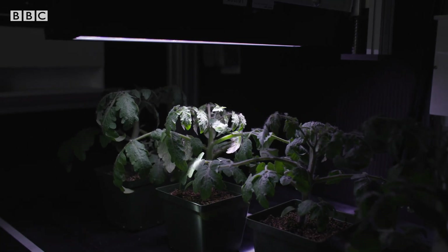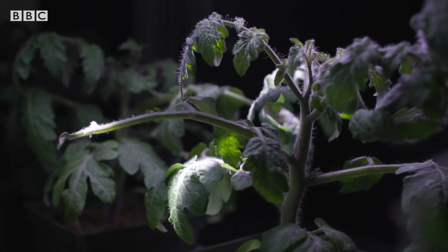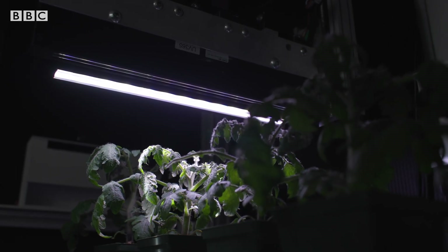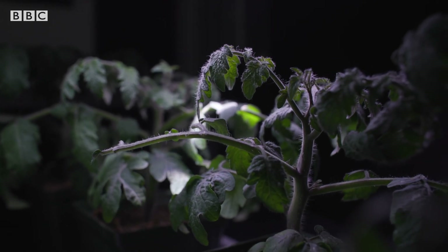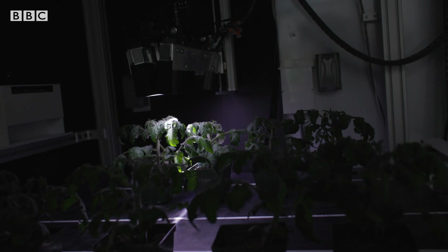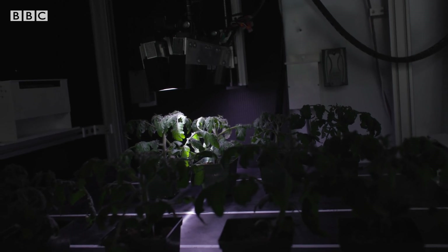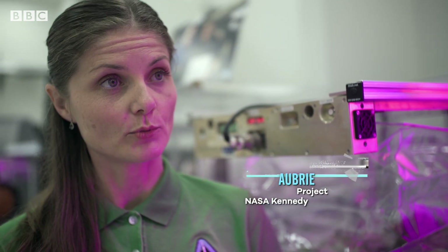Plants may just look green to you and me, but they appear very different when viewed in the infrared and ultraviolet parts of the spectrum. Scientists here are learning how their appearance changes under different types of stress. Here in the plant processing area, we're giving the plants a stressor — in this case, reducing its watering, since we know it's difficult to water on the station. We can identify that stress through our imaging project using infrared, visible light, and fluorescence.